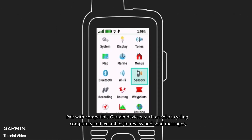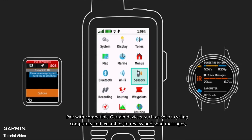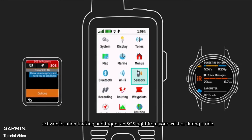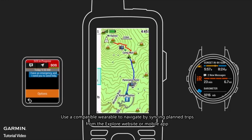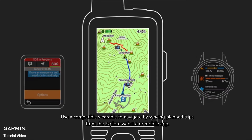Pair with compatible Garmin devices, such as select cycling computers and wearables, to review and send messages, activate location tracking, and trigger an SOS right from your wrist or during a ride. Use a compatible wearable to navigate by syncing planned trips from the Explore website or mobile app.